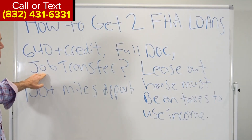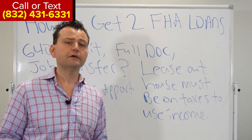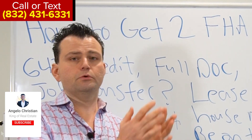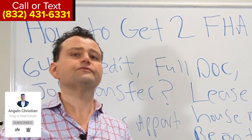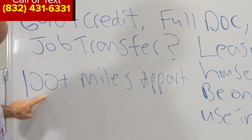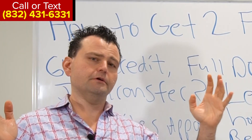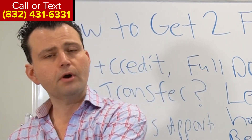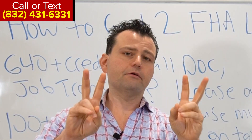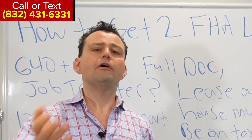The underwriter is going to ask you why you need a second FHA loan. One qualifying reason is if you got transferred — for example, if you're working in Houston and got transferred to Dallas. One of the requirements to have two FHA loans is that the properties must be at least 100 miles apart. Houston to Dallas is more than 100 miles, so the separation from the current FHA property to the new FHA property has to be over 100 miles to meet that requirement.